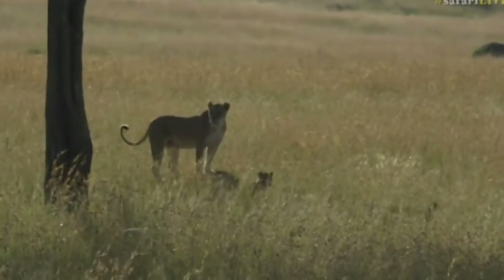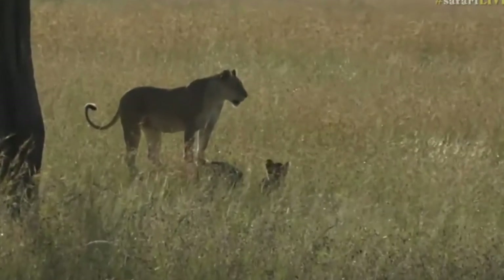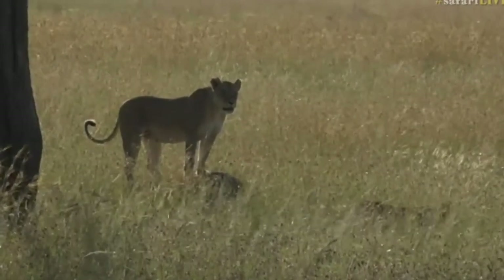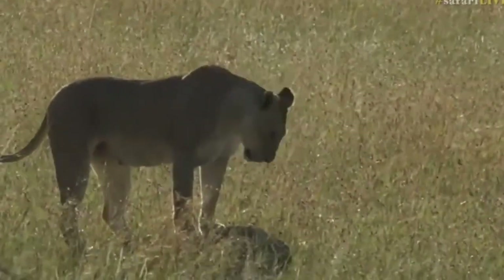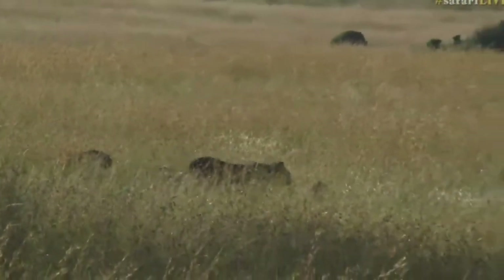There we go. Hello, little ones. So far they're looking pretty relaxed. Looking at that female, she's got a very nice distinct notch out of her right ear. I don't think that's one of the ones we saw before. There are six different females in this pride, and they do split from each other quite frequently.